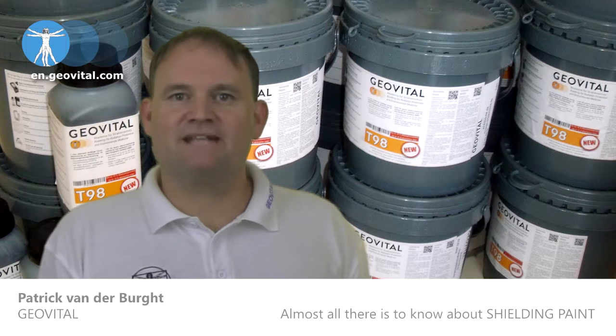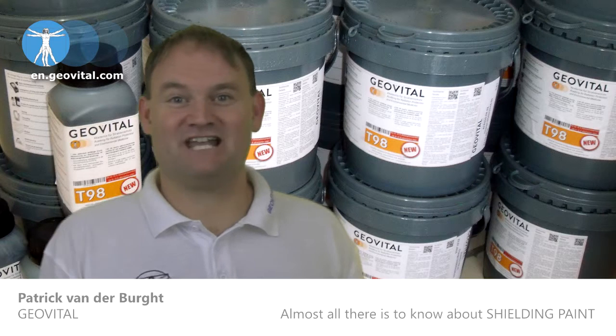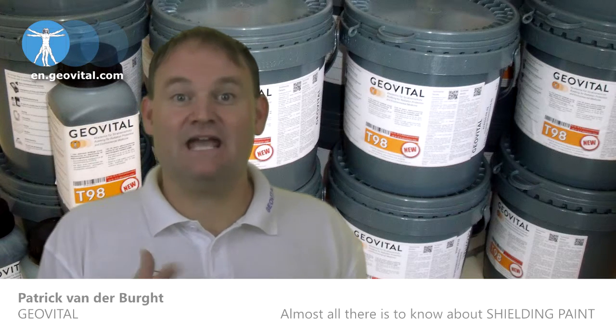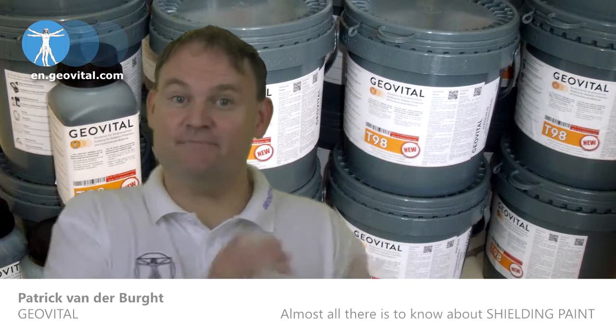There are shielding paints out there that contain latex, for example, and so many people have intolerances to latex, you can just imagine. In our way of thinking, it makes no sense to help a patient with one problem and give them another.